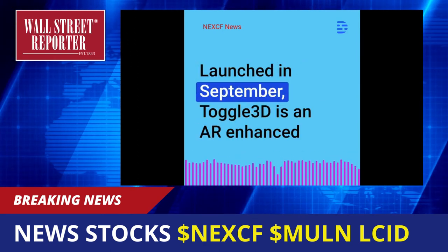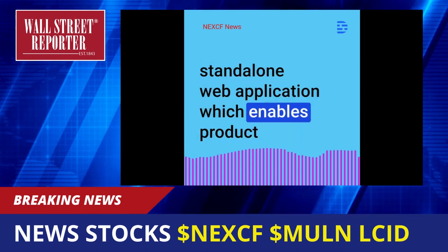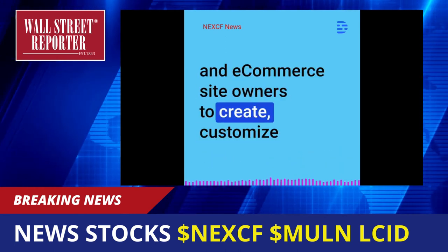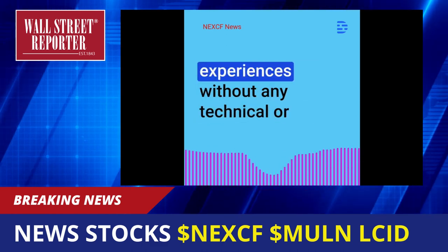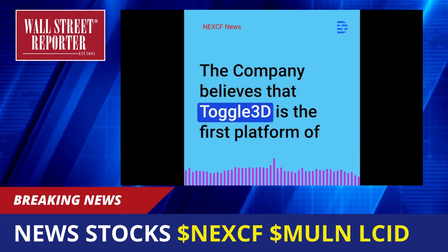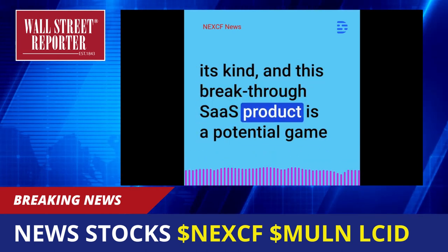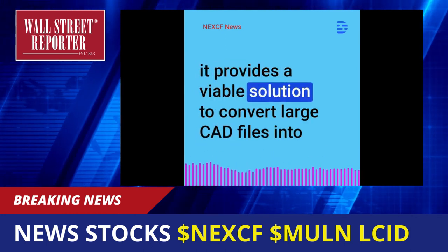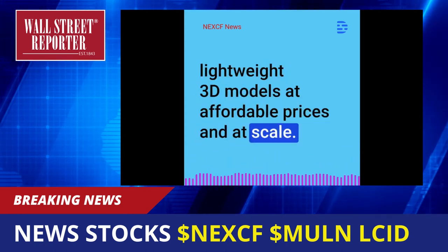About Toggle 3D: Launched in September, Toggle 3D is an AR-enhanced standalone web application which enables product designers, 3D artists, marketing professionals, and e-commerce site owners to create, customize and publish high-quality 3D models and experiences without any technical or 3D design knowledge required. The company believes that Toggle 3D is the first platform of its kind, and this breakthrough SaaS product is a potential game-changer for the manufacturing and design industry, as it provides a viable solution to convert large CAD files into lightweight 3D models at affordable prices and at scale.